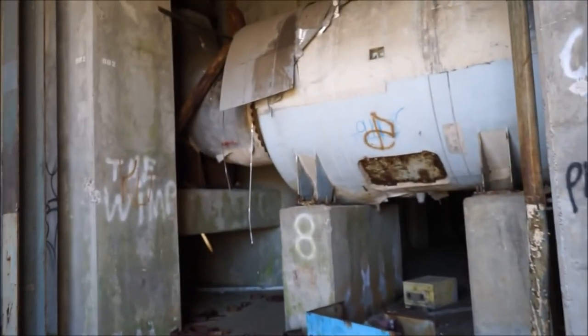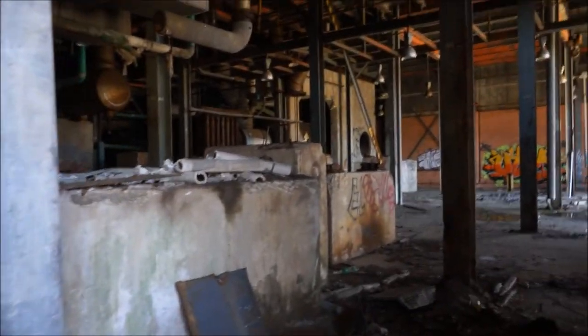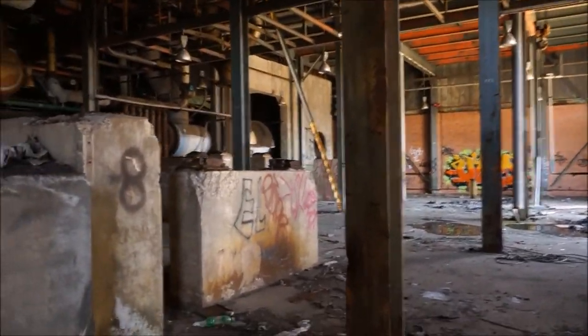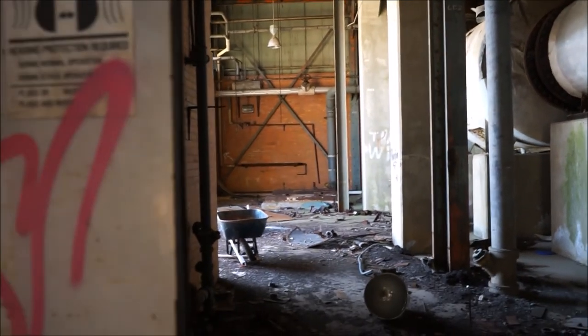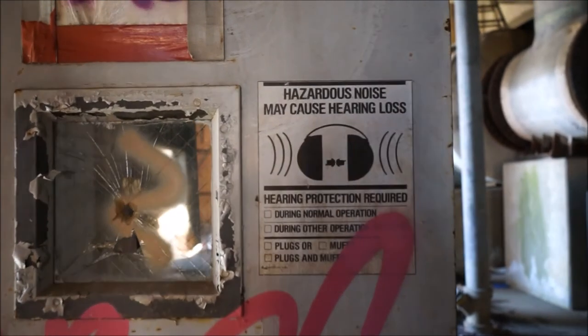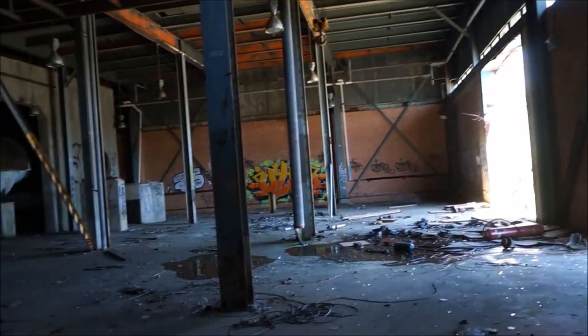I made it. Look at this — this is crazy. This is like all the inner workings. This sign says hazardous noise — hearing loss risk. I guess it's pretty loud down here, kind of makes sense.